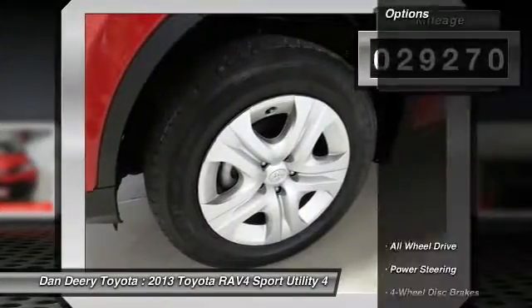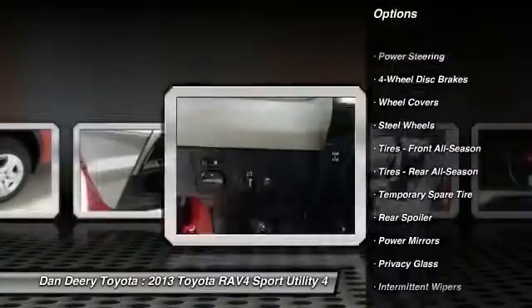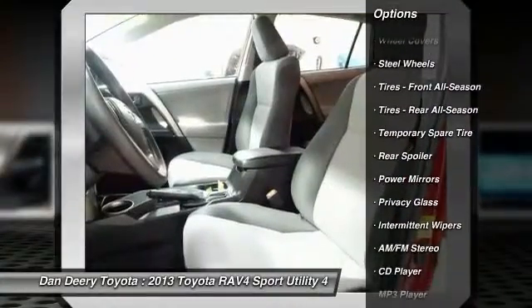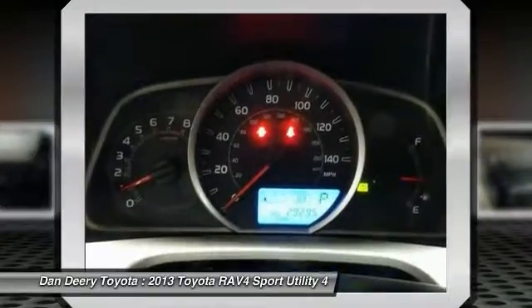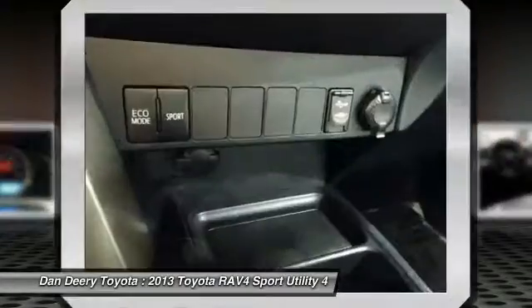Here are some of this vehicle's great options: anti-lock braking system, keyless entry, stability control, traction control, steering wheel audio controls, backup camera, all-wheel drive, Bluetooth, power steering, adjustable steering wheel.